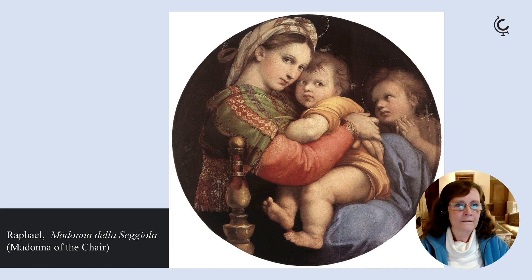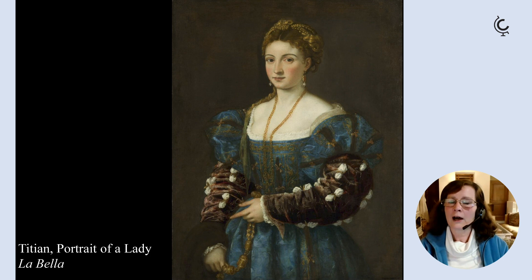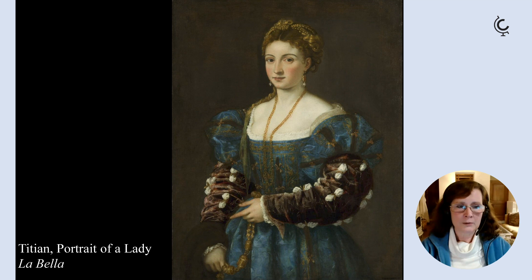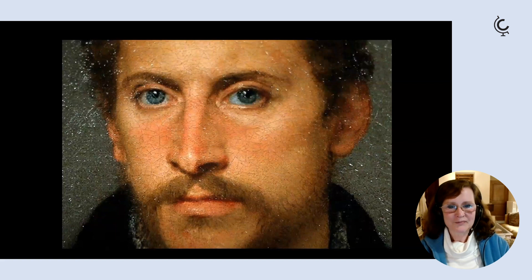There's the even more ravishing Donna Velata by Raphael, and some outstanding portraits by Titian in the Palatine collection — this radiant portrait of a woman called La Bella, and then the really mesmerising portrait known as the Young Englishman, which Titian did around 1540 to 1545. Really a most perfect example of portraiture.